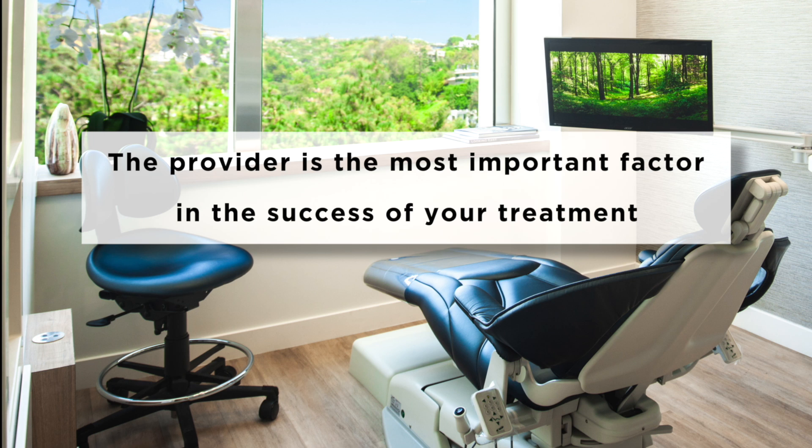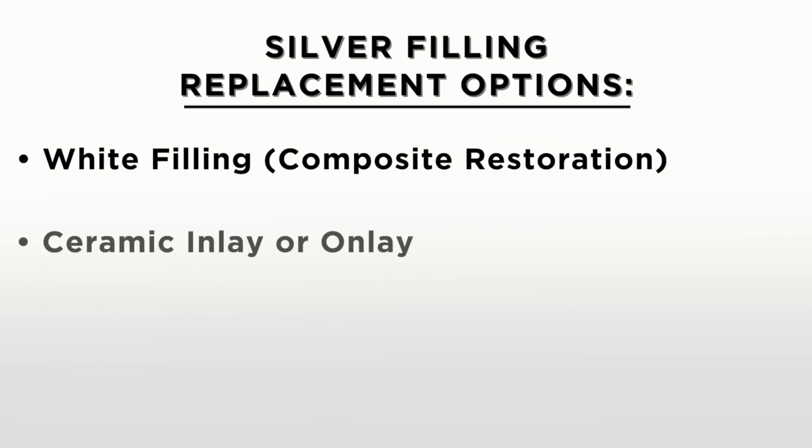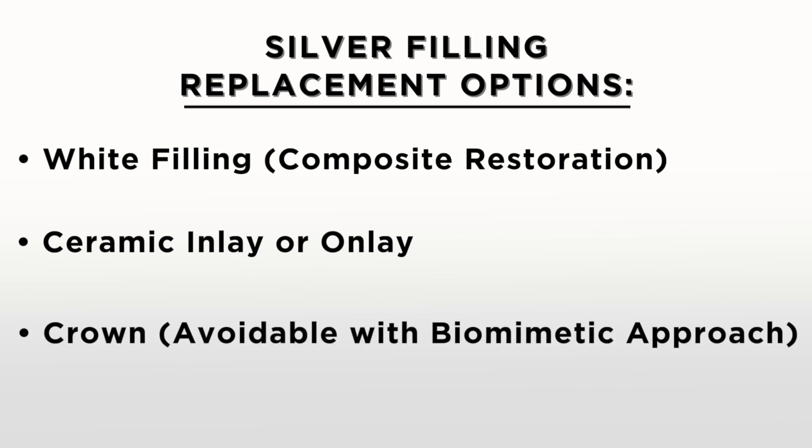When replacing silver fillings, it's important to know the different treatment options. The goal of replacement is to restore the properties of a natural intact tooth. It's important to note that dentistry is a service, not just the delivery of a product, and the quality depends on who provides the restoration. The different replacement options include a white filling known as a composite restoration, a ceramic inlay or onlay for when there is more tooth missing or damaged, and a crown — though that's usually avoidable with the biomimetic approach.